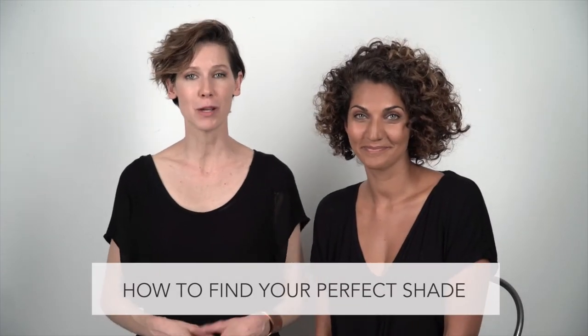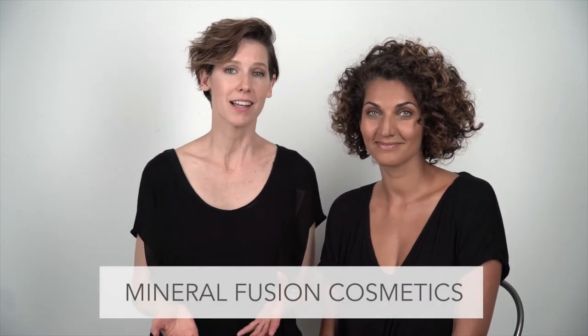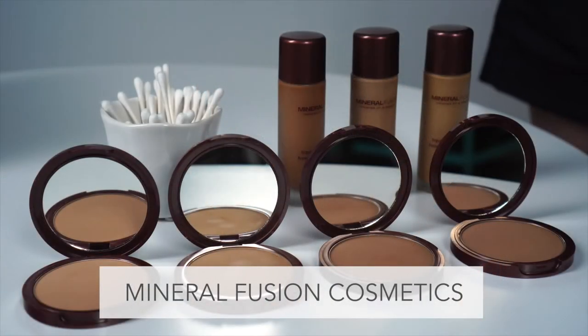Finding your perfect foundation shade can be really frustrating unless you know a few important secrets. I'm Kristen Arnett, an international makeup artist and healthy beauty expert. I've partnered with Mineral Fusion Cosmetics, a natural cruelty-free brand of makeup that I absolutely love, to share with you three of my pro secrets on how to get the perfect foundation match every single time.